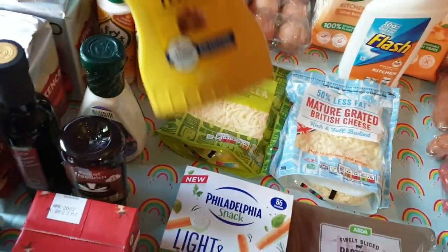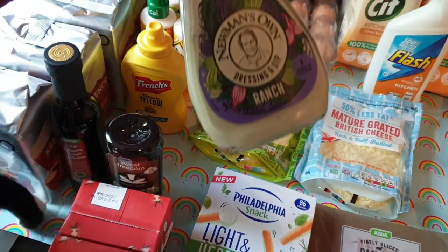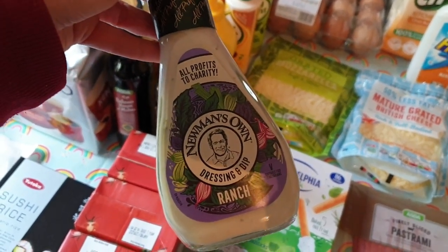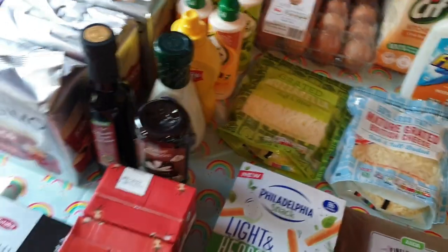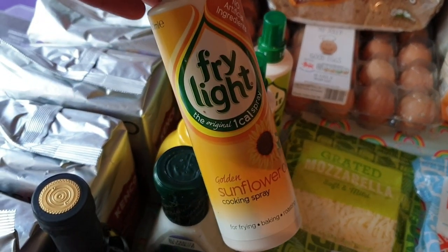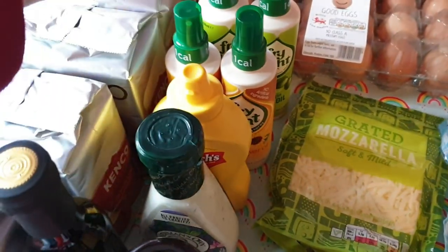I needed some of this French's yellow mustard because I've been using it like it's going out of fashion on pastrami sandwiches and deviled eggs, and it was two for two pounds. I also saw this ranch dressing — Ali wanted to try it and he's running out of his Caesar dressing for salad, so I thought I'd pick him up that. The Fry Light was all down to £1.50 on rollback, so I got two of the sunflower oil ones and two of the olive oil ones.